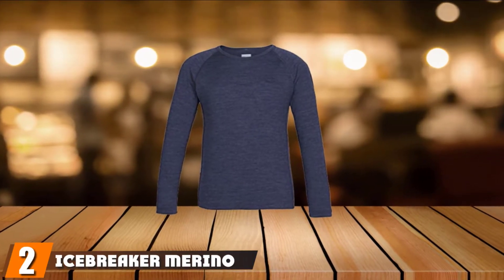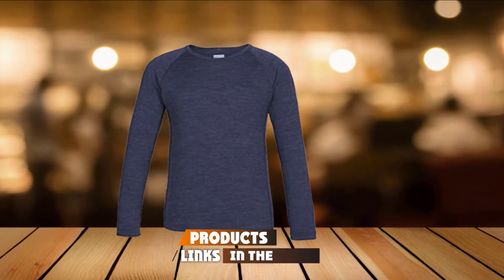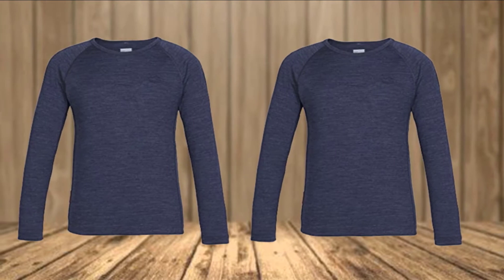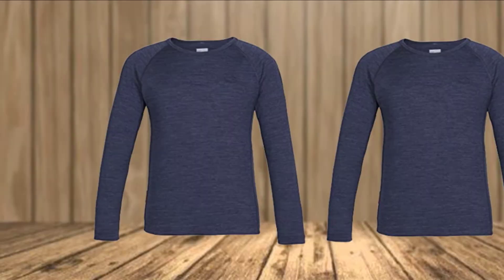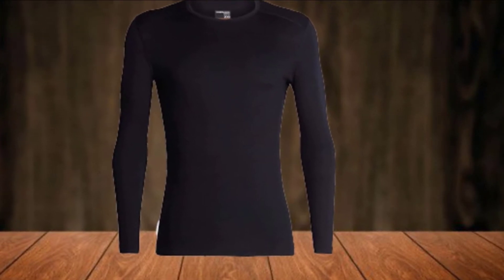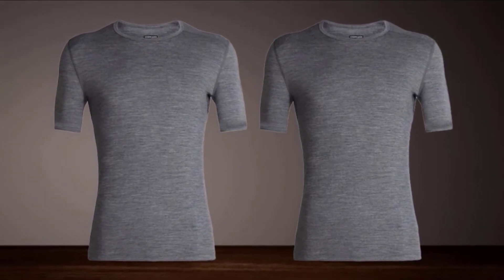Moving on to number 2, we have the Icebreaker Merino Men's Oasis. The Icebreaker Men's Base Layer is pretty similar to our previous choice — it is made of 100% Merino wool, meaning it possesses natural properties like temperature regulation, fast drying, moisture wicking, versatility, and softness. Its density is about 200 g/m², which provides perfect insulation when hunting during winter. However, 200 g/m² also means it is a little thinner than the Meriwool product, so it will absorb less moisture and dry faster.